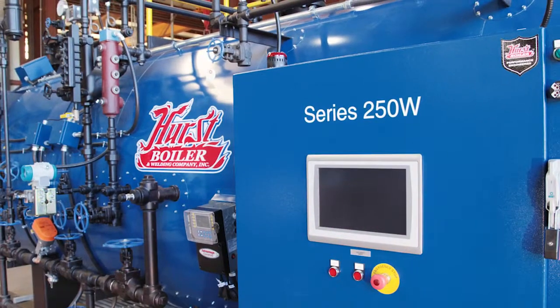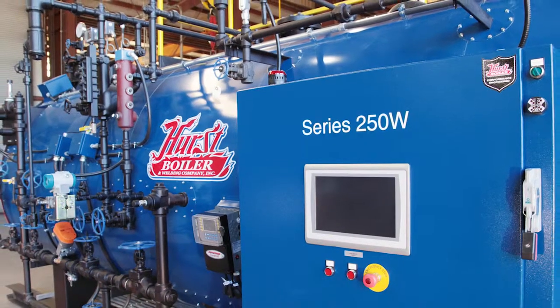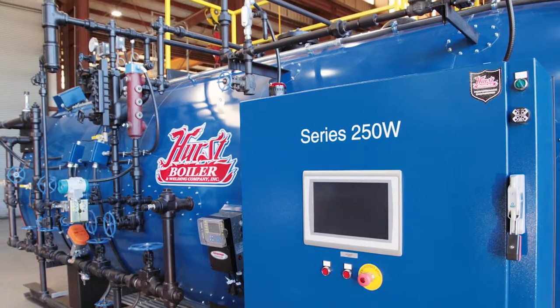Today I wanted to talk to you about a new product that we've developed. It's called the 250 series. This boiler was designed and developed using a computer model for the international market, so boilers could fit in containers.